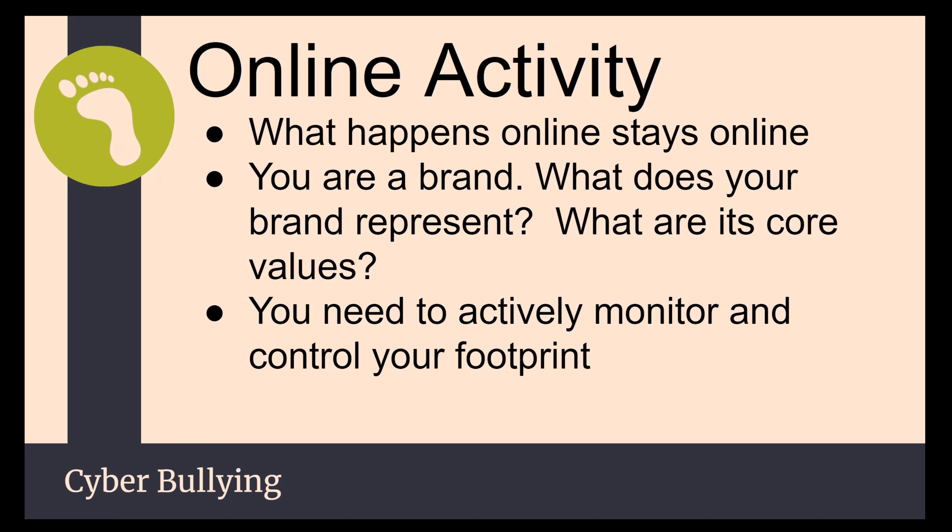Your online activity — what happens online stays online. You are a brand. You're representing your community and your students if you're in education. One wrong decision online can destroy that rapport. So be very, very careful.